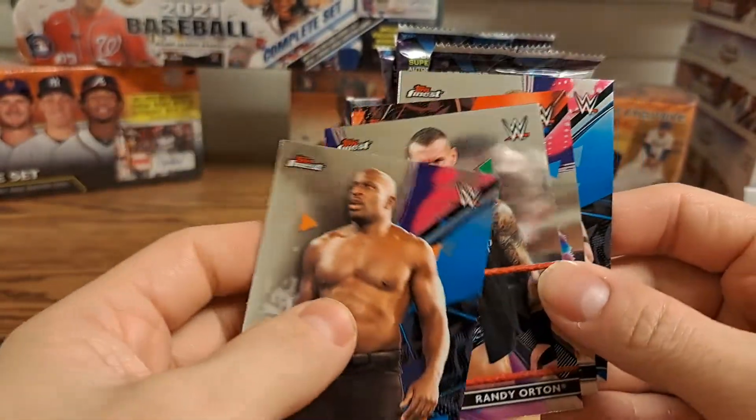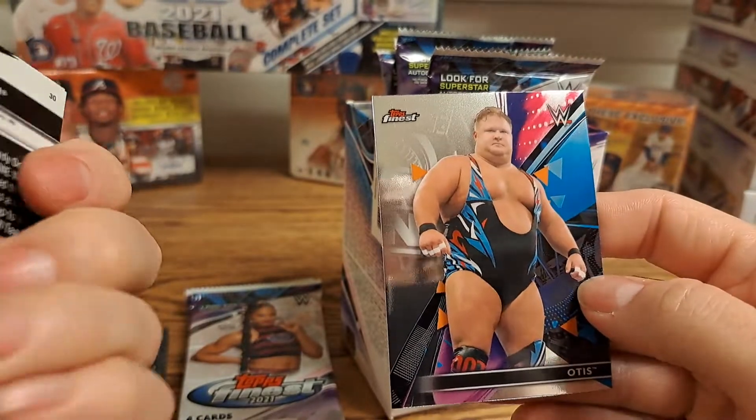Titus O'Neil, Randy Orton, a Naomi, and an Otis.